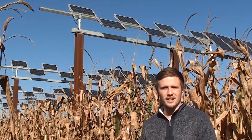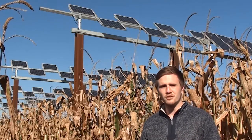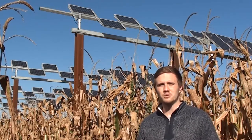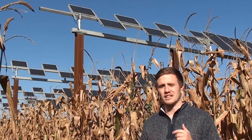The largest consumer of land in the United States is agriculture, so we're seeing the emergence of a future competition over land between solar energy production and agricultural production, unless we can develop some sort of disruptive technology that allows for the integration of solar energy into agriculture.